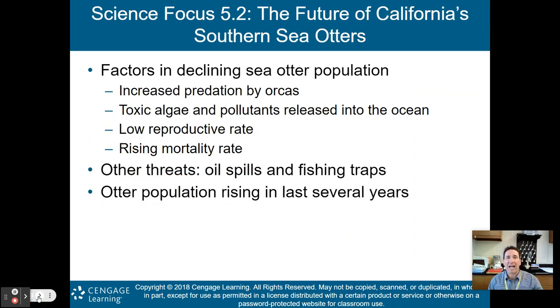What are the factors in declining sea otter population? There has been increased predation by orcas, toxic pollutants released into the ocean disrupting ecosystems, a low reproductive rate, and a rising mortality rate because of pollutants in their ecosystem. Other threats include oil spills and fishing traps. However, the otter population has been rising in recent years because they've been placed on the endangered species list.